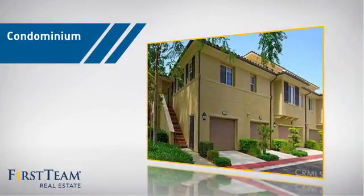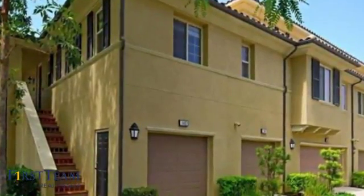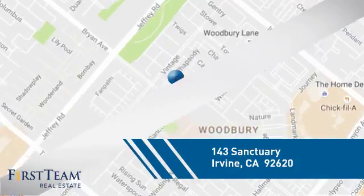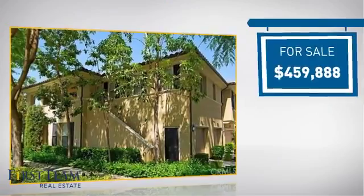This condominium is a great choice for those who want the privacy and easy maintenance of condo living, and it's located in the Irvine area. Currently listed at just over $450,000.